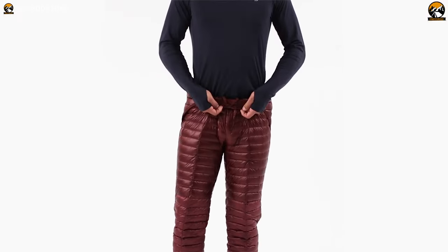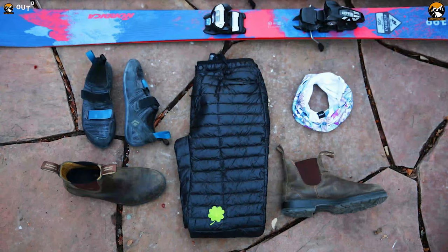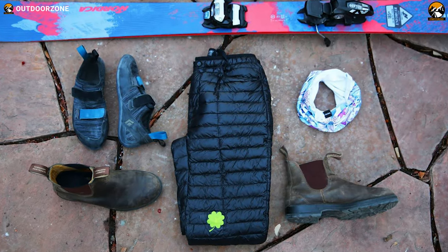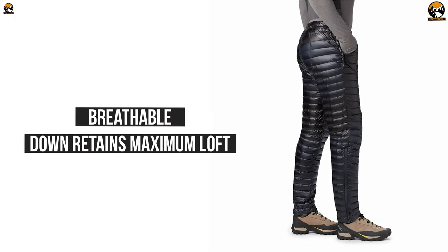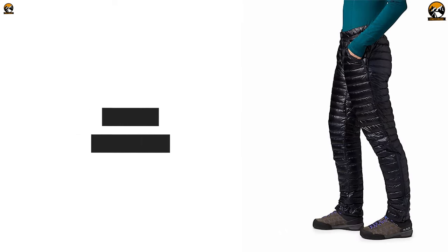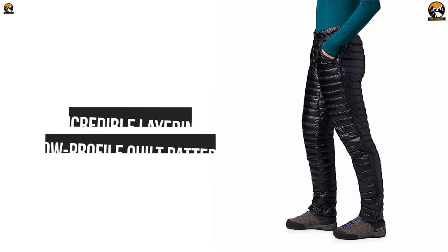Featuring a highly compressible design, the Mountain Hardwear Ghost Whisperer Down Pants will keep your legs warm and comfortable during your outdoor winter adventures. This down pant comes with RDS-certified 800-fill power for superior insulation and comfort. It is breathable and its down retains maximum loft that ensures your legs stay toasty and cozy regardless of external weather conditions. Well-known for incredible layering, it features a low-profile quilt pattern that creates heat-trapping down channels for extra warmth under ski pants.